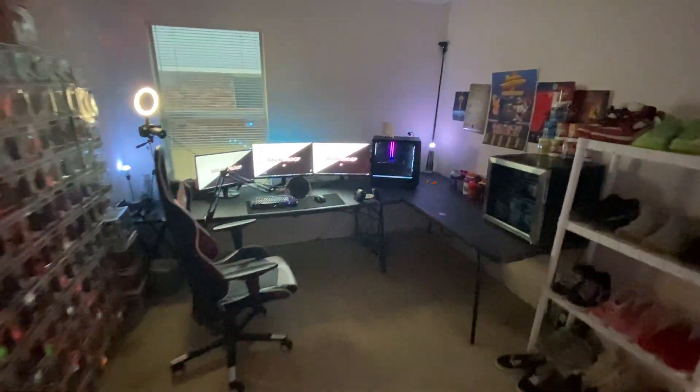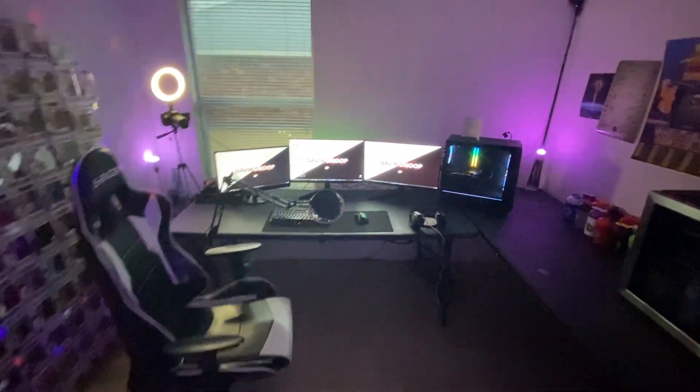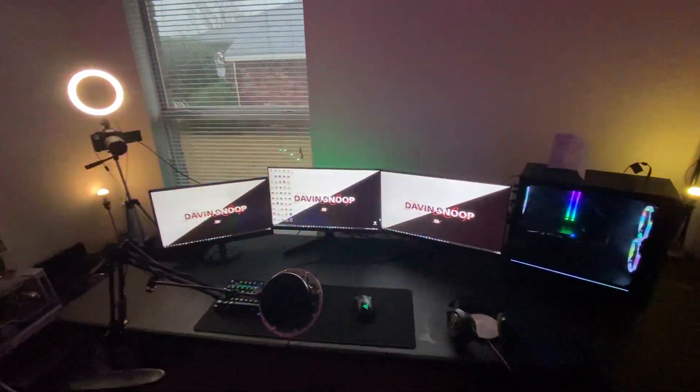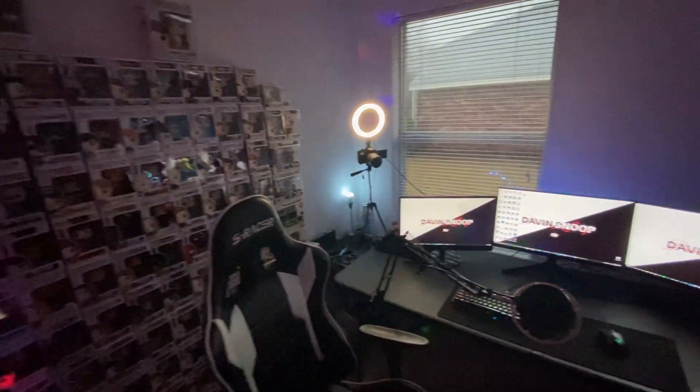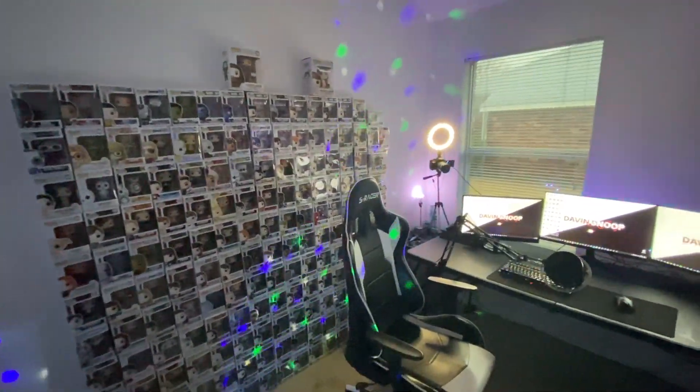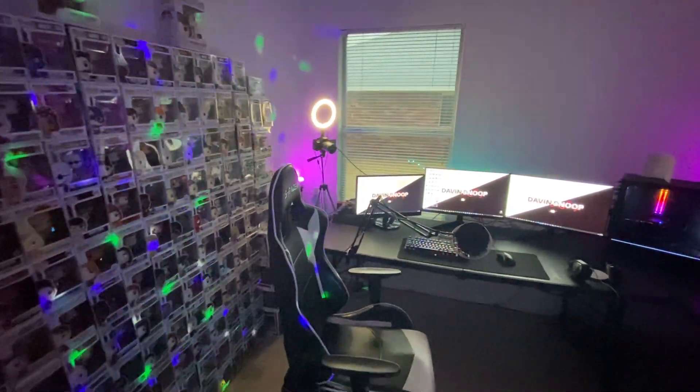Hey, what's up guys, it's your boy Dave and Snoop. Today I'm going to be showing you guys my 2021 stream studio. Over here we've got my desk, but before we get into what's over there, I'm going to show you guys really quickly the massive insane pop wall that most of you guys always ask about in the streams.